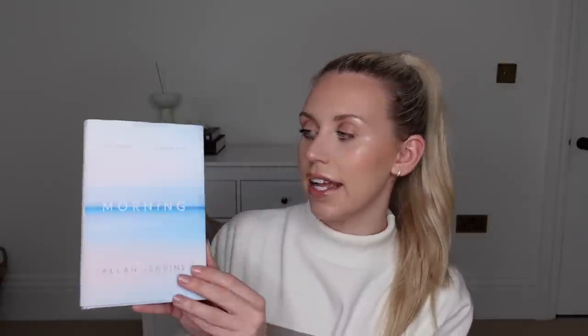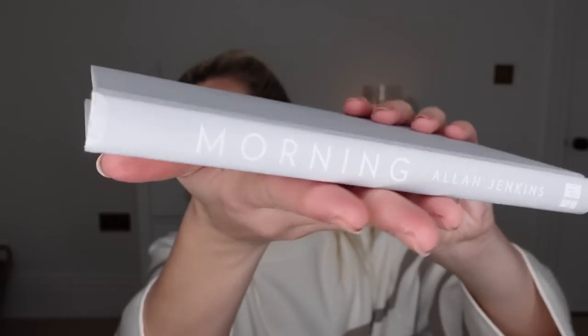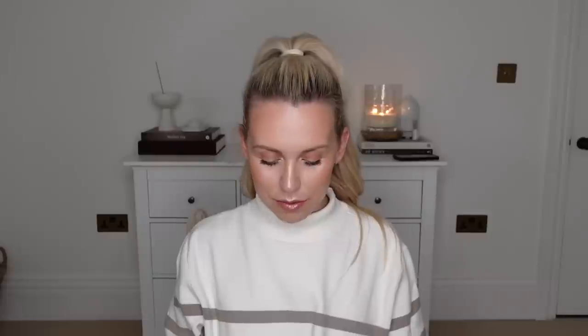Now onto some more bargain books in the final clearance. The first one I got is called 'How to Make Time: A Manifesto', subtitled 'Morning' by Alan Jenkins. This one was the bargain price of 90p, reduced from £12.99. I had a sneaky peek inside the cover and it's a really simple, nice book that would look quite nice by your bed — just grey and white. I was so excited to film this video. I just love a bargain.